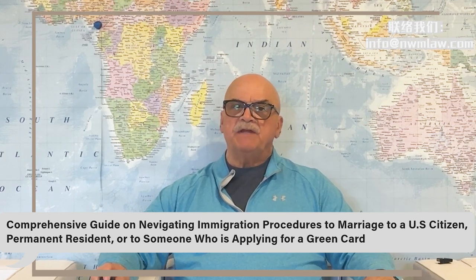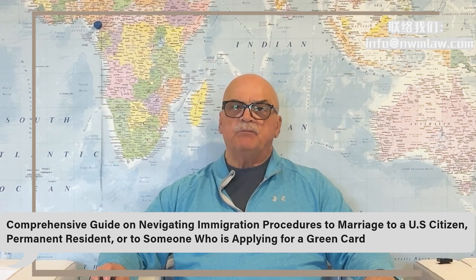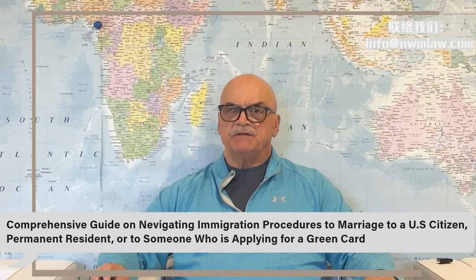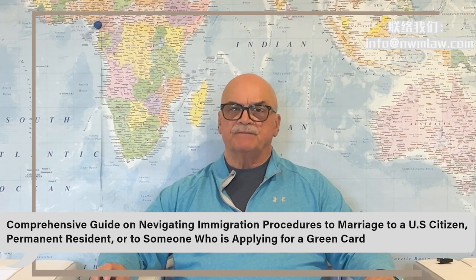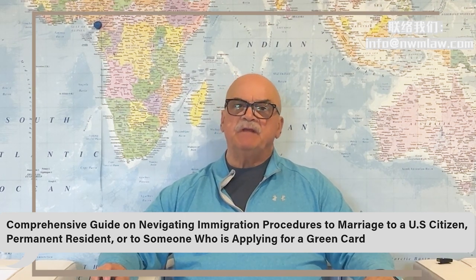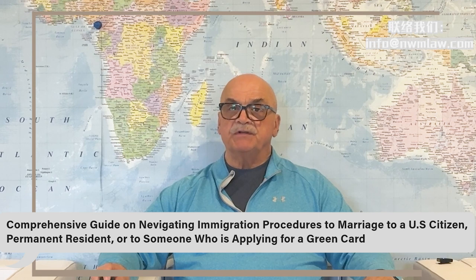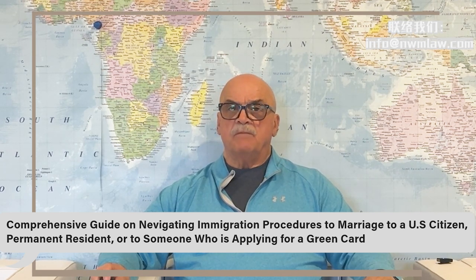For all family-based green card applications and for employment-based immigration as a derivative beneficiary, you will need to provide proof of your marriage. This usually includes joint tax returns, joint bank accounts, joint insurance policies, and more to establish the legitimacy of your marriage. Additionally, in family-based immigration procedures, your spouse, who is either a U.S. citizen or permanent resident, will need to submit an I-864 form affirming their financial support for you.